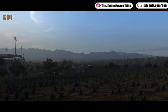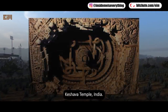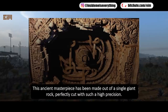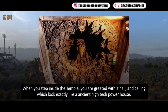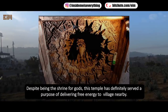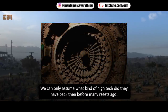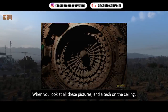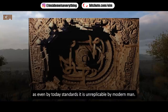The Shiva Temple in India — this ancient masterpiece was made out of a single giant rock, perfectly cut with high precision. When you step inside, you are greeted with a hall and ceiling that look exactly like an ancient high-tech powerhouse. Despite being a shrine for gods, this temple may have served the purpose of delivering free energy to nearby villages. Even by today's standards, it is considered unreplicable by modern man.